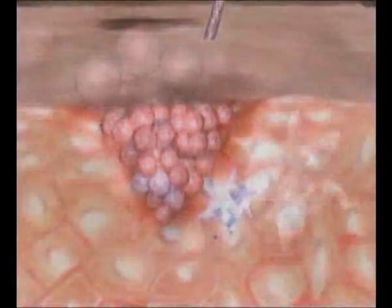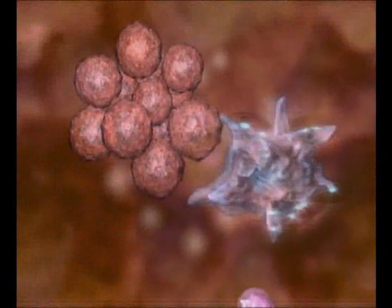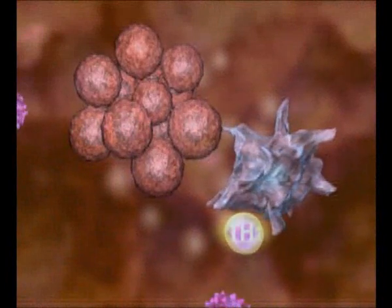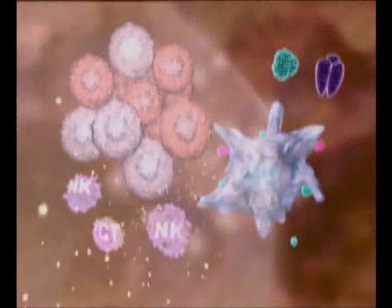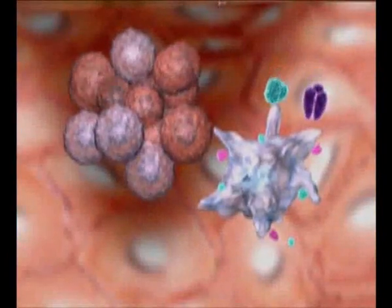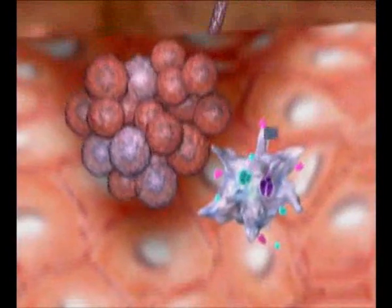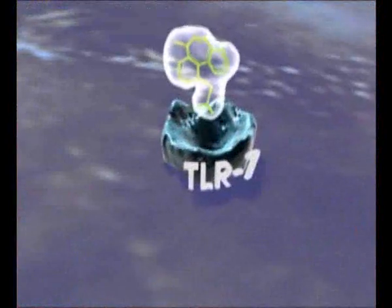An immune response is normally triggered to fight against the transformed cells. Dendritic cells and macrophages have been activated, but UV radiations have partially downregulated this natural immune process. Imiquimod acts as follows: Imiquimod binds to the toll-like receptor 7 present at the surface of these immune cells.